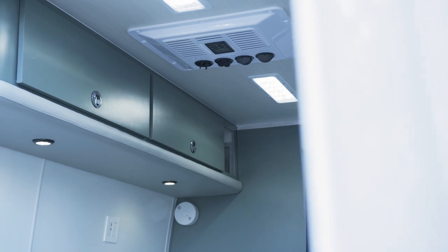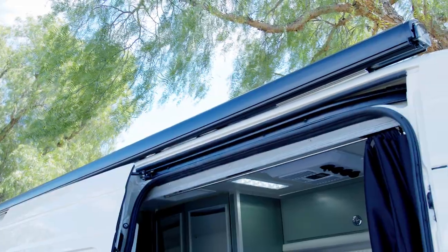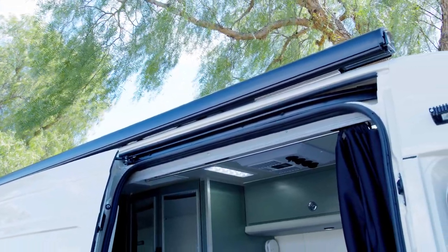On the outside of the van we have a manual crank awning, so when they roll up on a location and spend the entire day there, they have a nice shady area to set up camp.